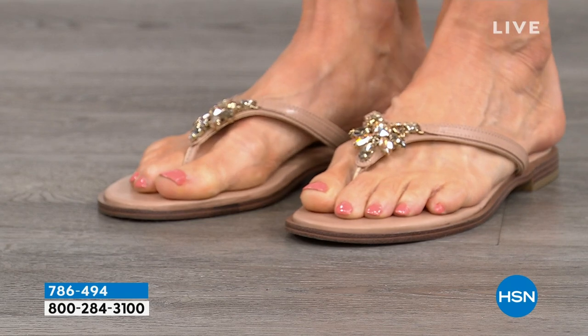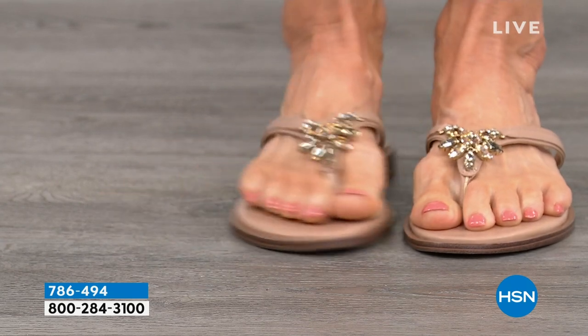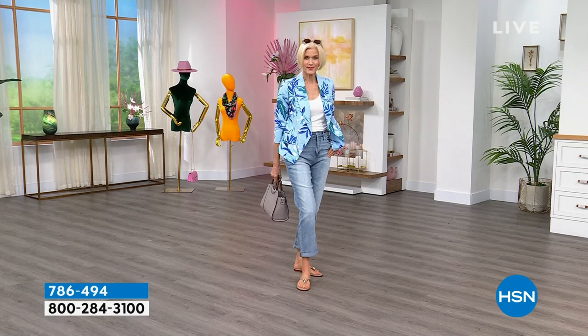I flipped out over this because I was looking for a dress sandal to go with an outfit. I was looking at some of the shoe websites — ridiculous prices. All I'm going to tell you is $79 is the HSN price.